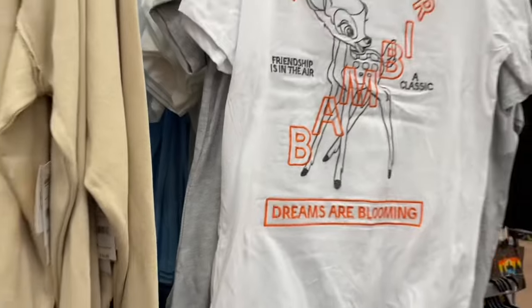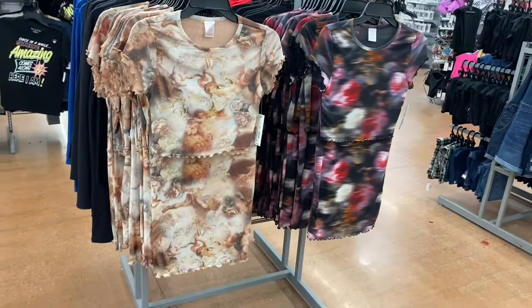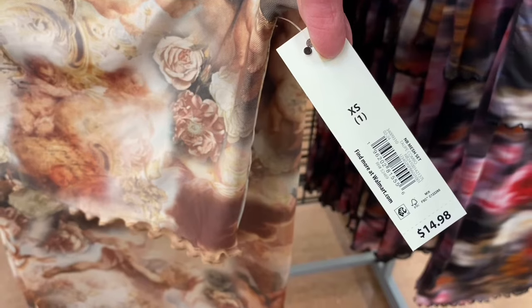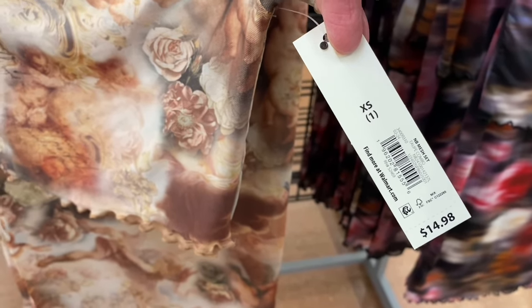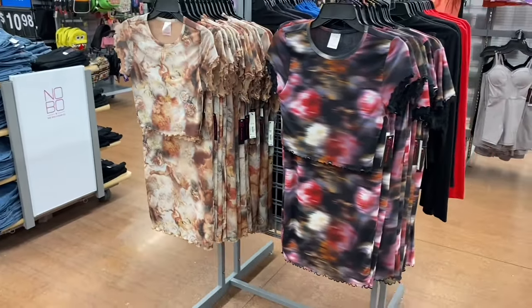Here's the Bambi one - 'dreams are blooming forever, Bambi, friendship is in the air, a classic.' That's cute! I almost walked right by these - they're so cool. Walmart is definitely on trend. It's a No Boundaries mesh set, $14.98 - only $15! I love it. It has lettuce trim at the bottom of the shirt, the sleeves, and the bottom of the skirt. They always have two-piece sets and this one is so awesome. I'm only seeing these two so far - I bet these are going to sell so fast.